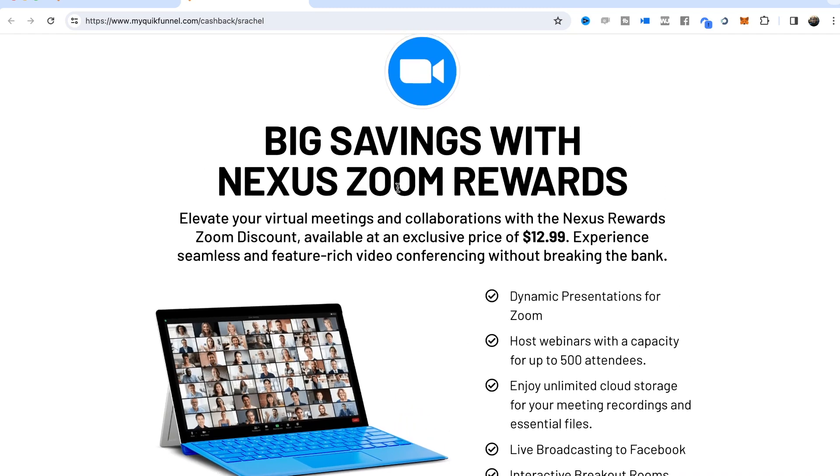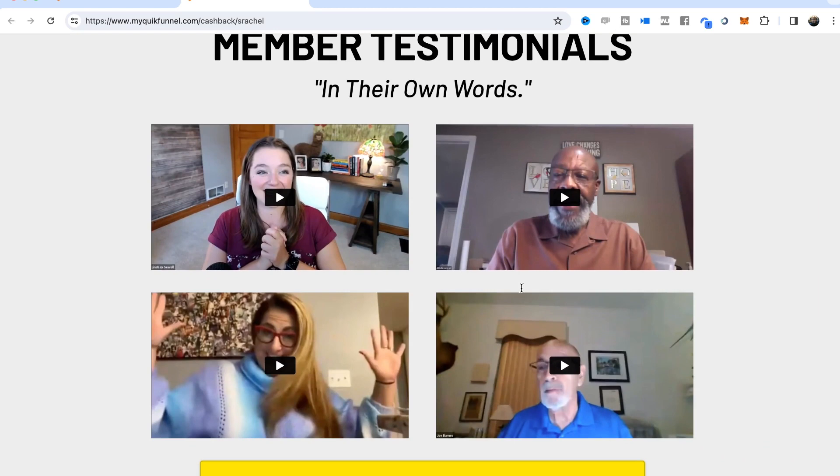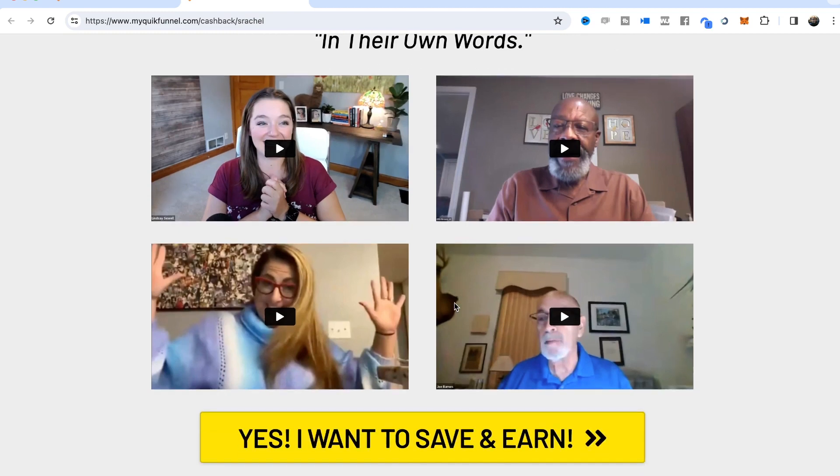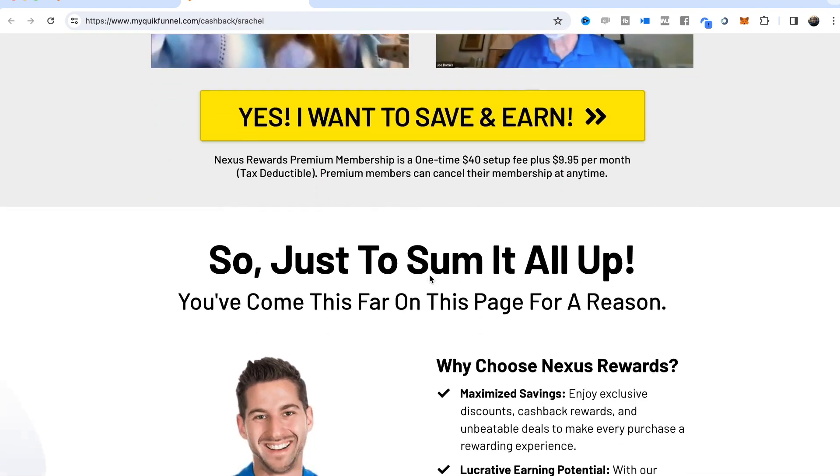Then I talk about the Zoom benefit — touching on aspects of getting the Zoom benefit through Nexus Rewards. After that we have member video testimonials. These are video testimonials I found on YouTube, but you can use these or swap them out — as long as it's a YouTube or Vimeo video, you can change those in your Quick Funnels back office. The default videos come with the system; if you want to leave them as-is you can, there are some really good stories. These four testimonial placeholders can all be changed whenever you want.